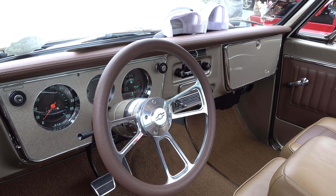Nice clean custom functional interior — the kind of truck that you can build and drive forever. It'll always be cool; it's not some kind of cutting-edge style that'll date it. Wheel choice — I'm all about it. I honestly would not change a thing on this one.